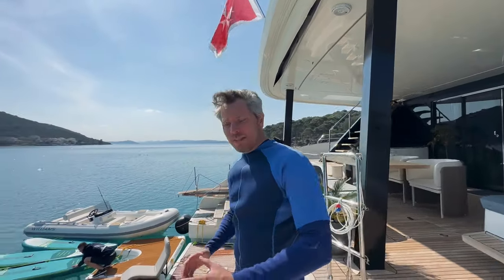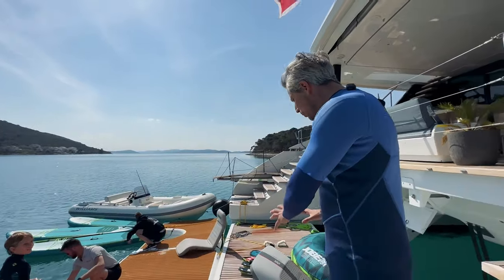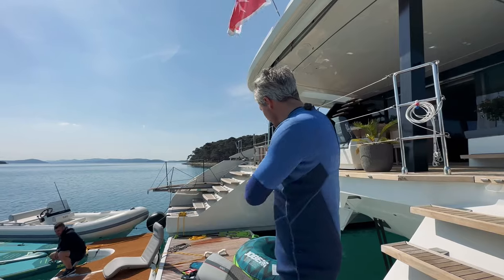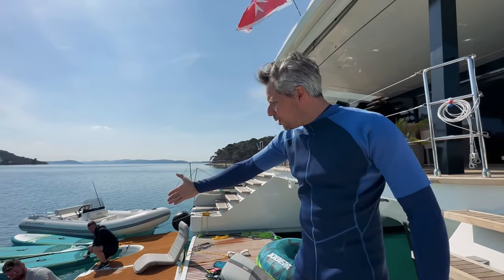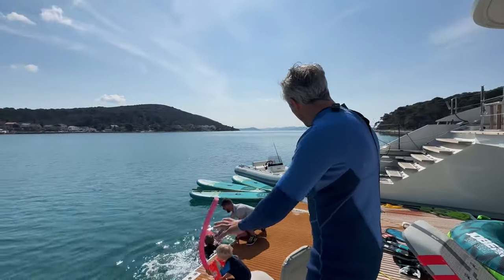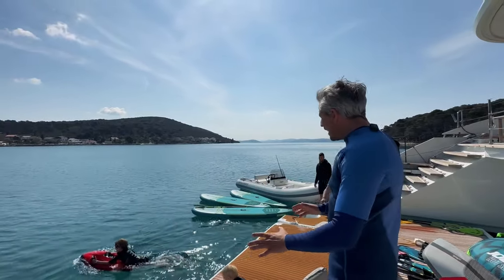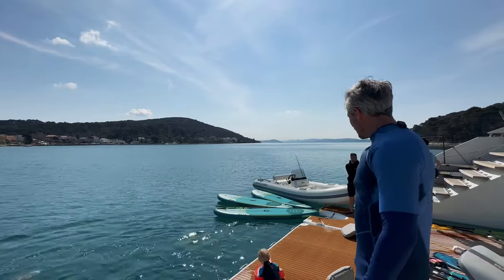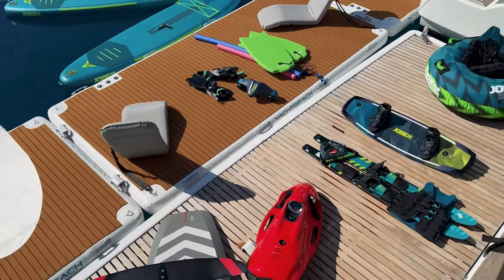Another highlight on board Nala One is the extensive selection of toys. You've got the e-foil boards where you can fly over the water, water skis, a wakeboard, inflatable tubes where you can be towed behind the tender, and a sea bob where you can basically cruise around in the water like a dolphin. You also have an inflatable beach platform that makes it very comfortable to start in safety and style, and the crew will always look out for you.